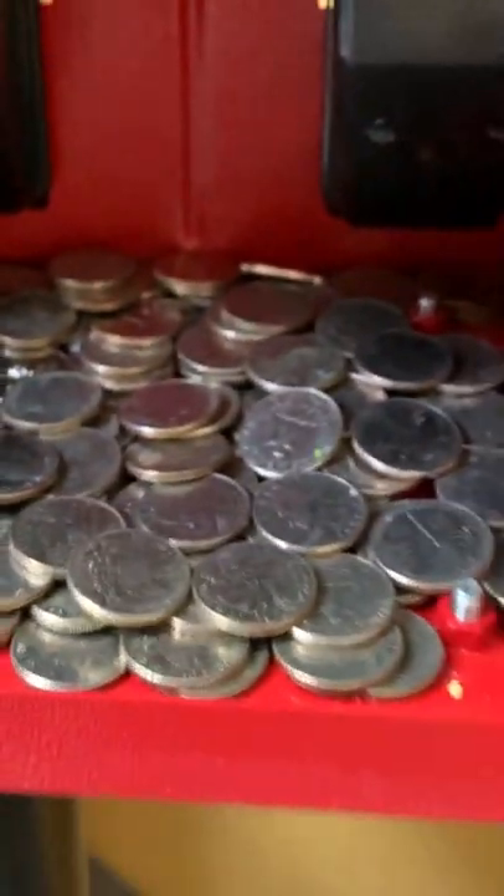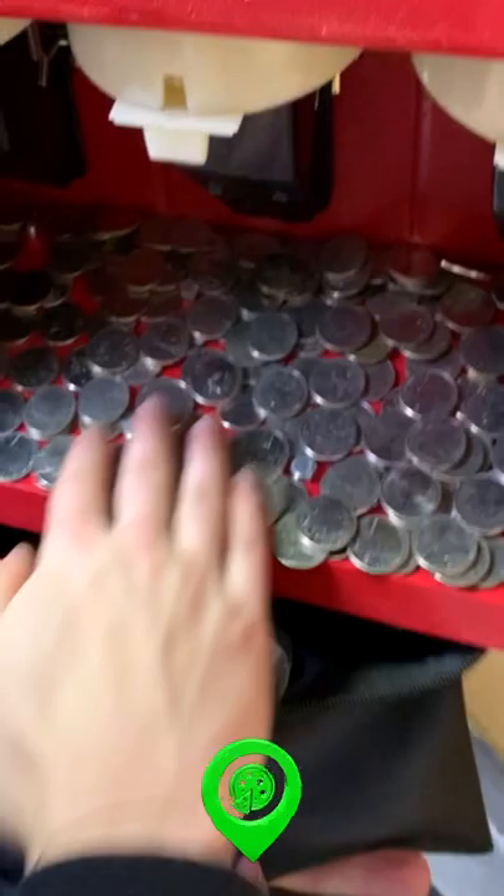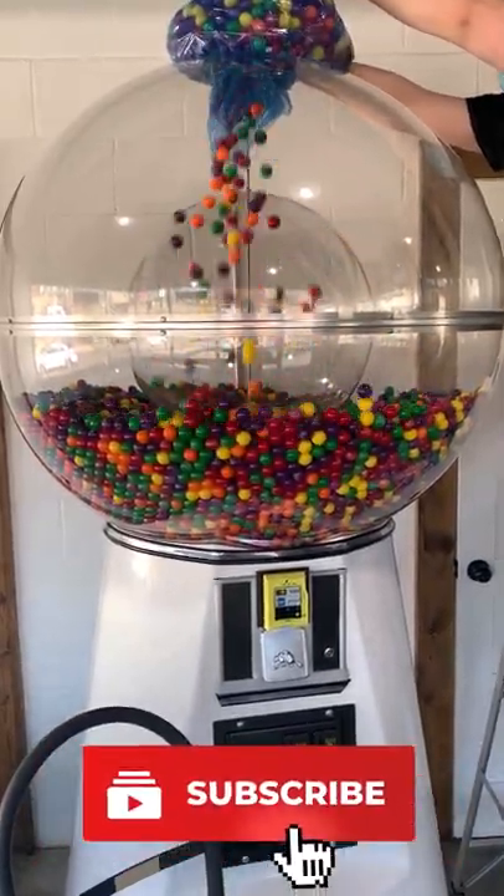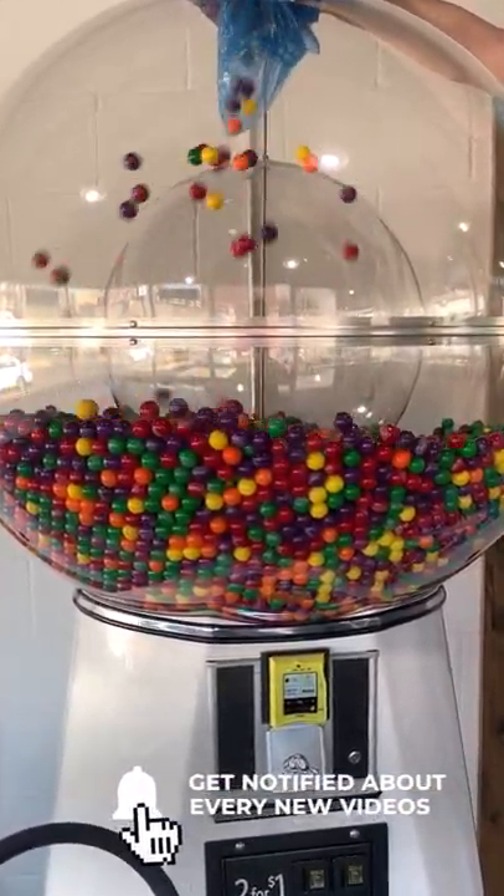The most popular locations to place these candy machines in our experience have been grocery stores, restaurants, laundry mats, and car washes. Be sure to subscribe and turn on notifications for more vending business tips.